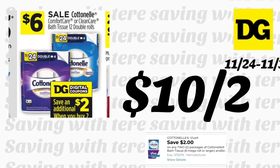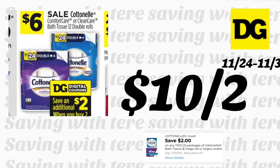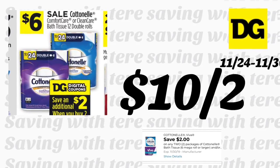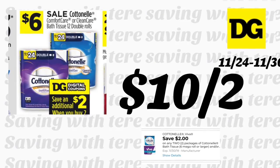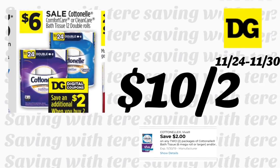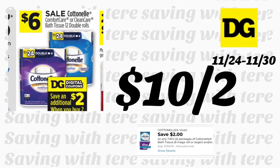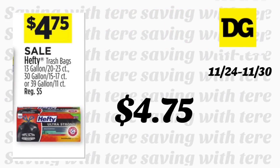El papel de baño Cottonelle de 12 rollos está en oferta por $6, y recibimos un nuevo cupón digital de $2 en la compra en 2, quedando los dos productos a $10. La mejor oferta es llegar a $15 combinando con Scott o Kleenex para ahorrarse $3 instantáneamente, o esperar hasta el sábado para usarlo con el cupón de $5 en $25. Si necesita bolsas de basura Hefty, están a $4.75 — sin cupón, pero también las puede incluir hasta el sábado para que le queden más baratas.